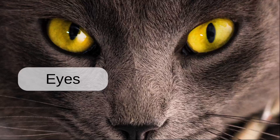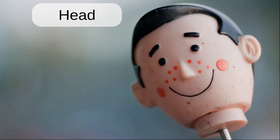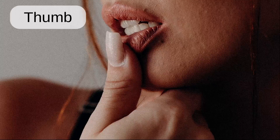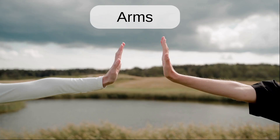Ear. Eyes. Feet. Head. Knees. Legs. Thumb. Toes. Arms.